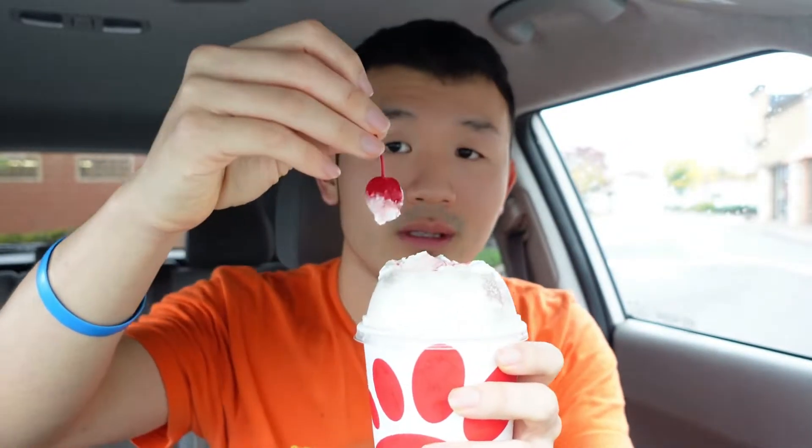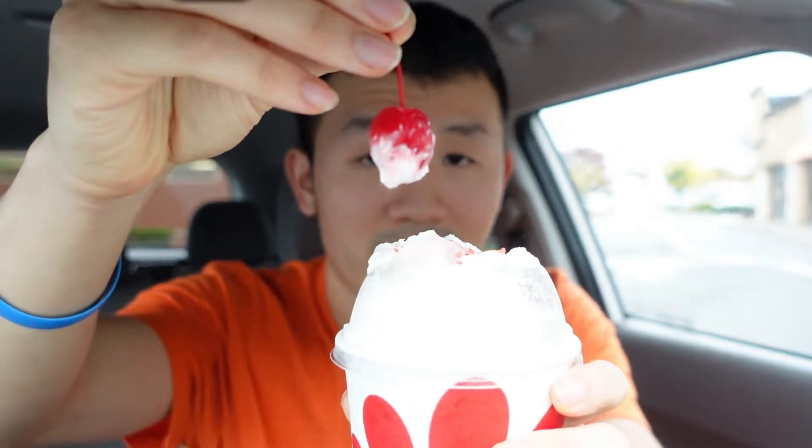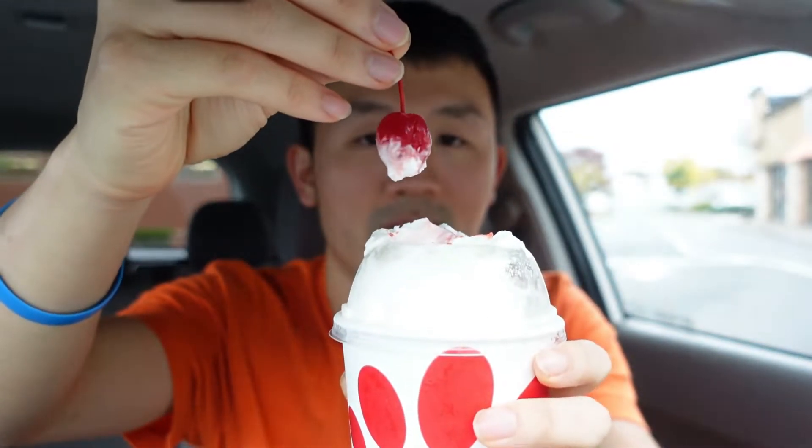And you can see, here it is — it comes in a cup, and it also has the whipped cream and the cherry on top. That looks really delicious. It's good to have that on the top with the Autumn Spice Milkshake. And inside, they have the Autumn Spice Milkshake, so I'm excited to try that. And they also gave me a straw too.